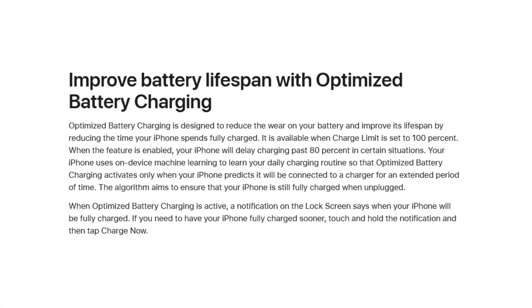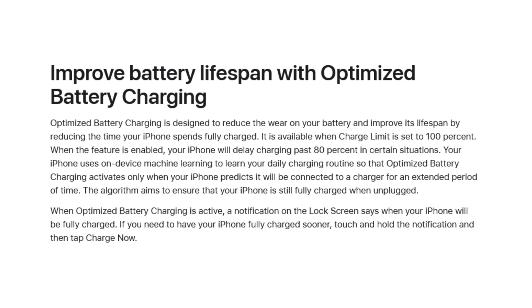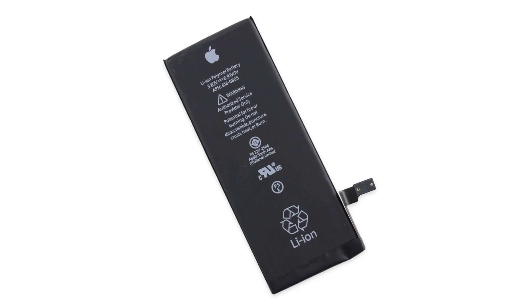As Apple releases updates, there is more and more coming out that is actually looking to help you with your phone, your battery, and overall optimize it for your day-to-day habits. When you enable certain settings on your phone, you're actually enabling your phone battery to be optimized for day-to-day charging.